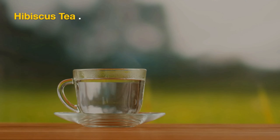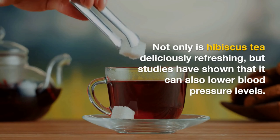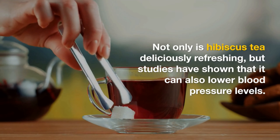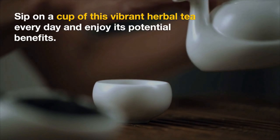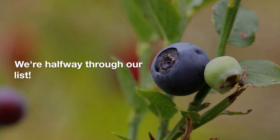Now, let's talk about number five: hibiscus tea. Not only is hibiscus tea deliciously refreshing, but studies have shown that it can also lower blood pressure levels. Sip on a cup of this vibrant herbal tea every day and enjoy its potential benefits.